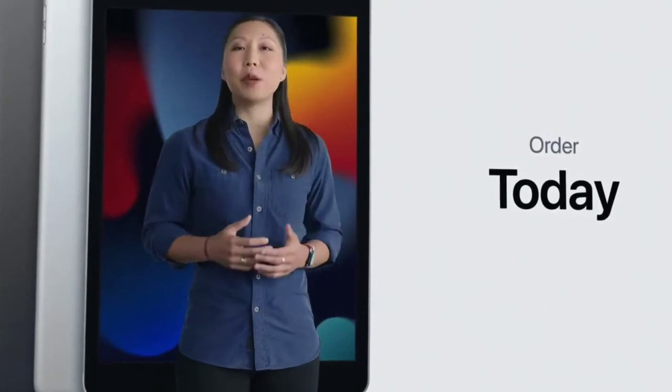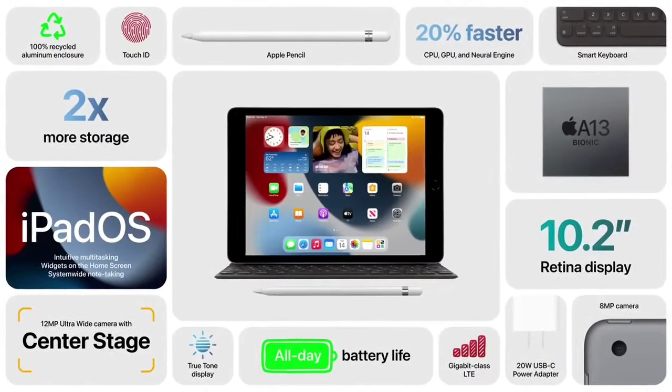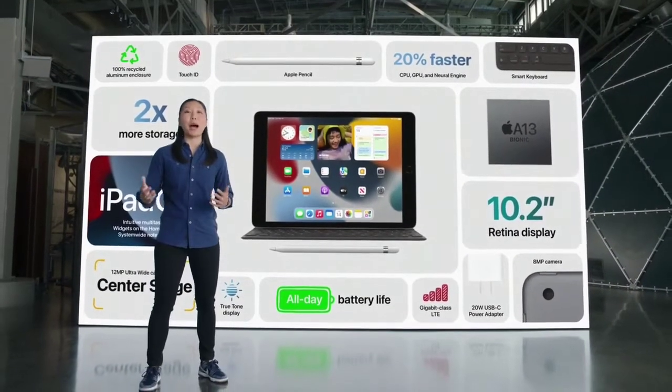You can order the new iPad today and it will be available next week, with the power of A13 Bionic, a new 12-megapixel ultra-wide front camera with Center Stage, True Tone, double the storage, and the versatility of iPad OS 15. This is a giant upgrade for our most popular iPad.